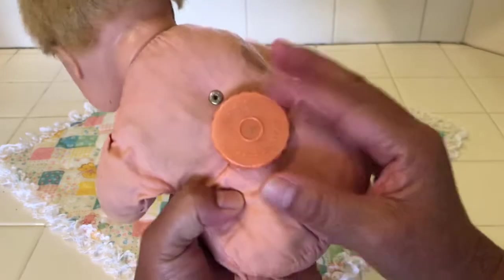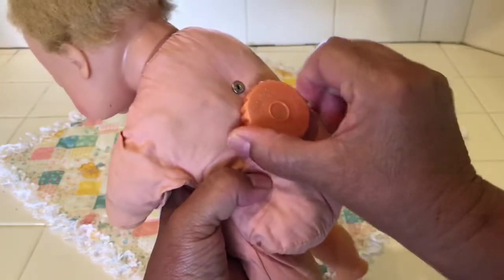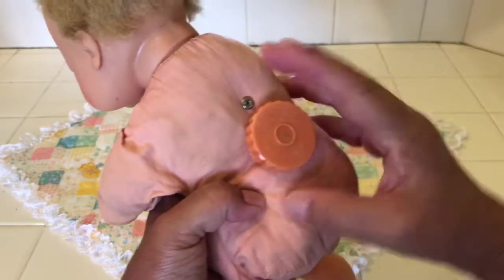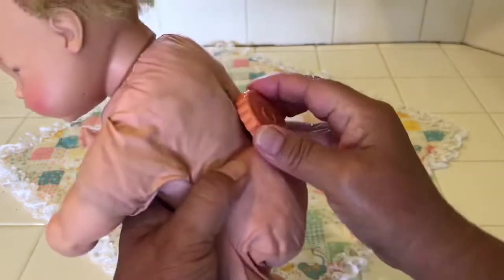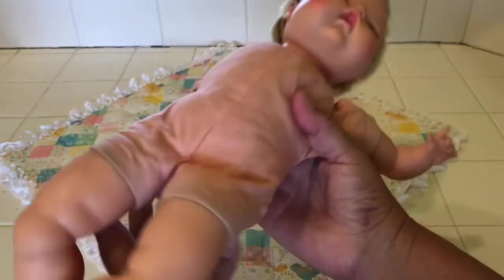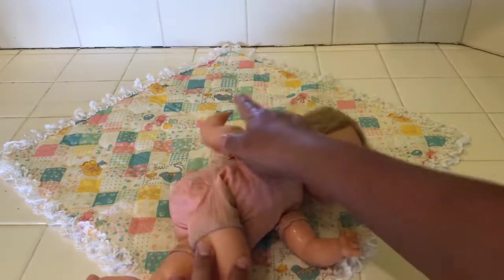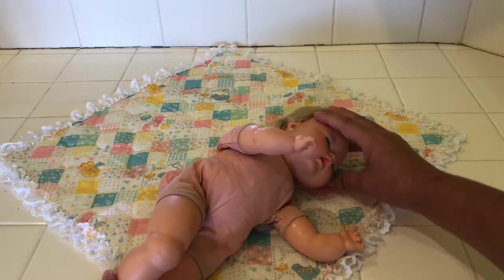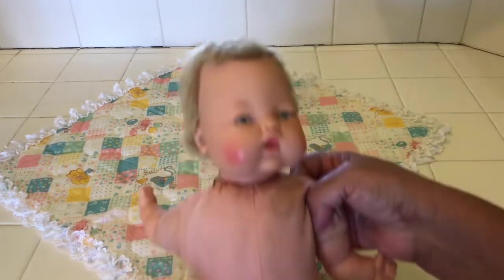She has this original knob and you could hear it wind. It says Ideal Toy Corporation. It doesn't work right now. How she did work is you would wind up the knob and then you could lay her on her side or on her back, and then she would just move and wiggle like a little baby doll.